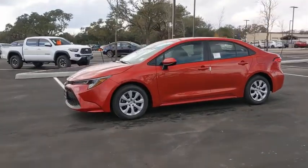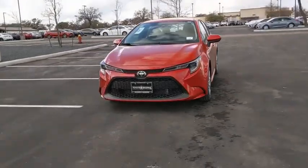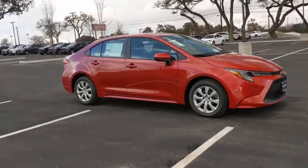Take a ride in the 2021 Toyota Corolla. The Corolla is still a great option for those who want dependability, comfort, and value. Here are some of this vehicle's great options.